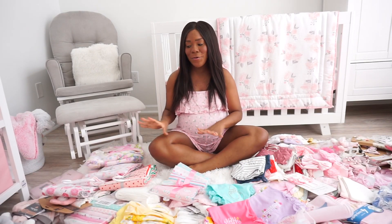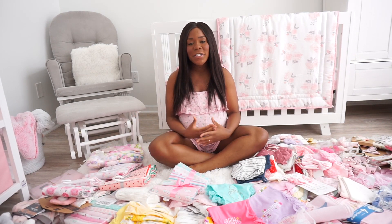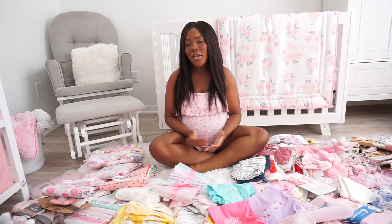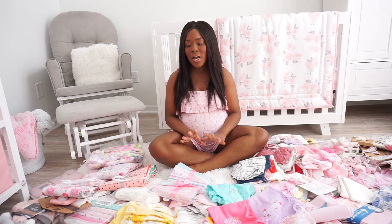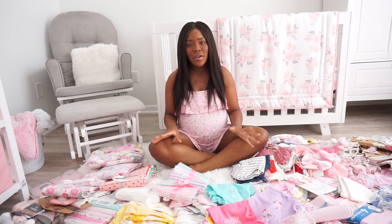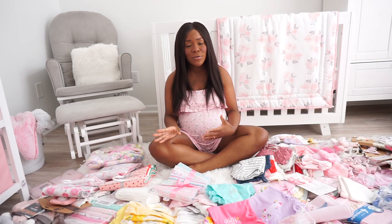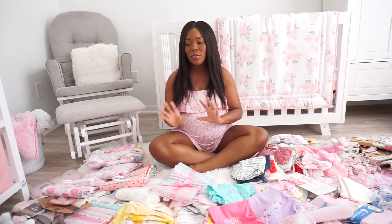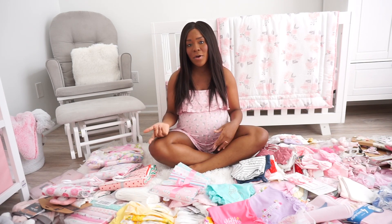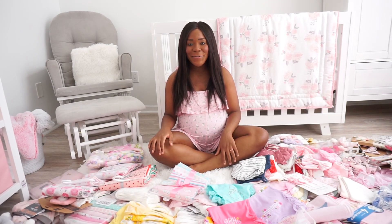Hey guys, so today I'm here to do a little bit of organization. For those of you who know, we just recently had our virtual baby shower — I'm going to link the video above for our main channel, Sean and Sierra. We got all of these amazing gifts, and I'm here today to organize and get things straightened out because it's almost time to head to the hospital. I want to make sure my bag is ready and all of her little things are clean and put away. I thought it would be fun to bring y'all along so you can get a closer look at some of the wonderful things she got, and for those of you who enjoy organization like I do.